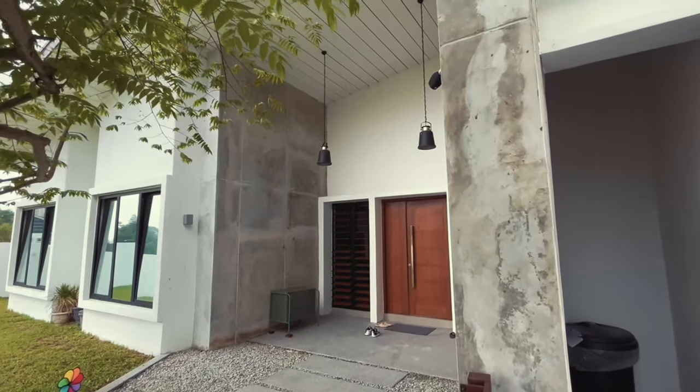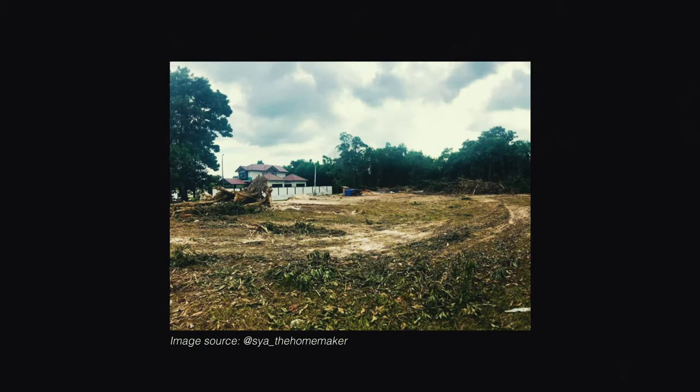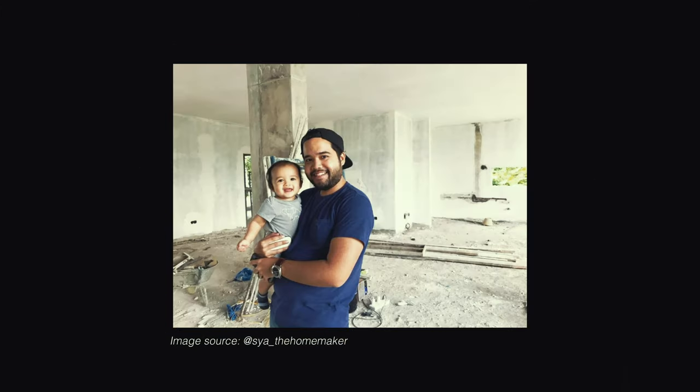Hello everybody, welcome from Negeri Sembilan. Now next to me is Miss Shakira. She and her lovely husband decided to buy an empty land and build their own home from it.